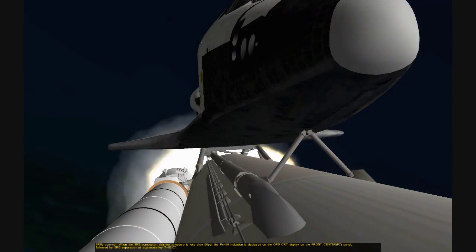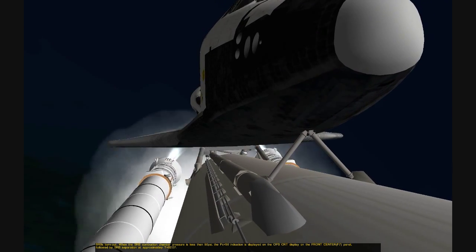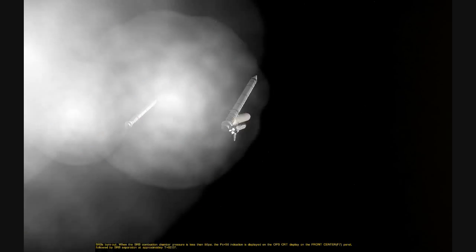Stand by, SRV separate. Columbia, Houston, SRV separate complete. Roger, SRV separation.